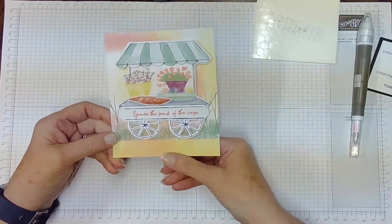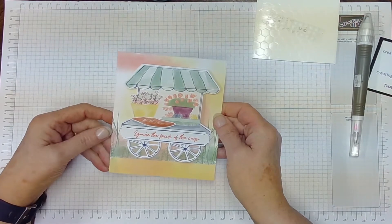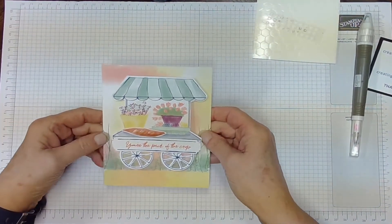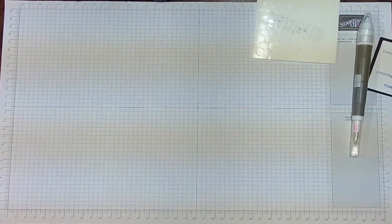This whole set reminded me of my sister and my mom. They both love to garden, and I have the black thumb of the family — so I'm not good at it, but they sure are. I think they would appreciate these cards as well. So that was the first one.